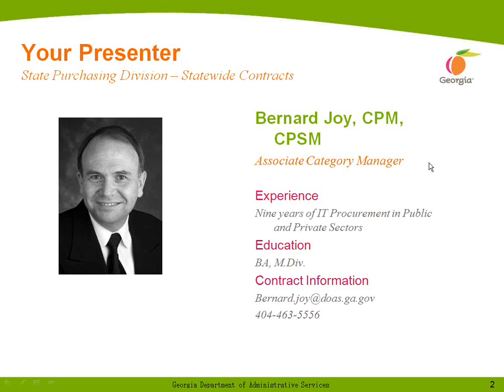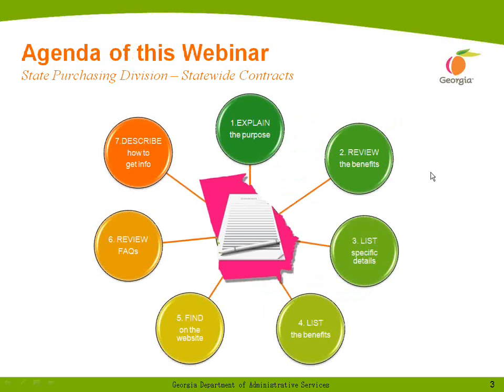The agenda for today's webinar includes talking about the purpose of the webinar, reviewing the benefits of the contract, listing specific details and benefits, finding this contract on the website, reviewing the frequently asked questions we've received, and describing how to get further information.